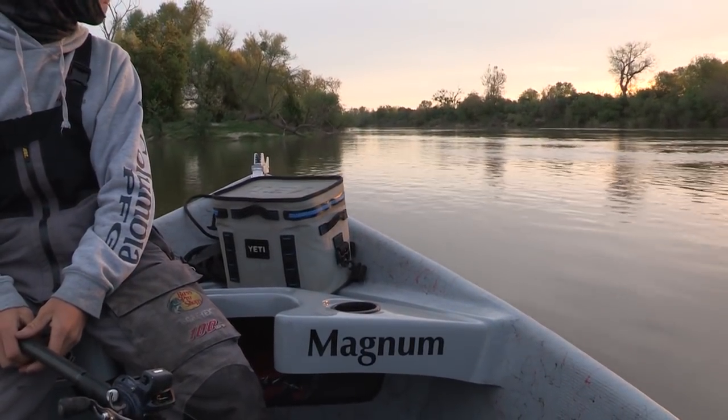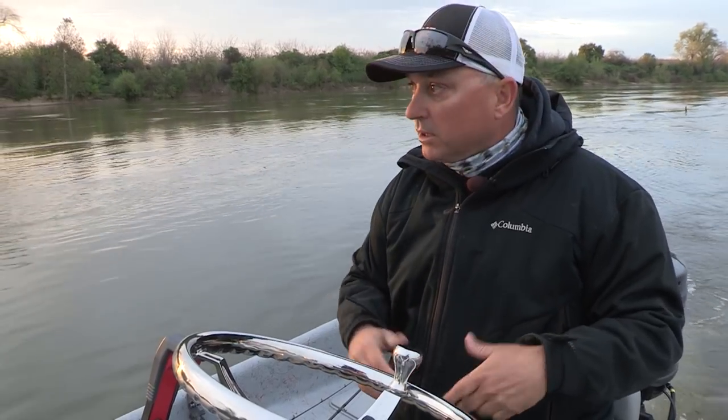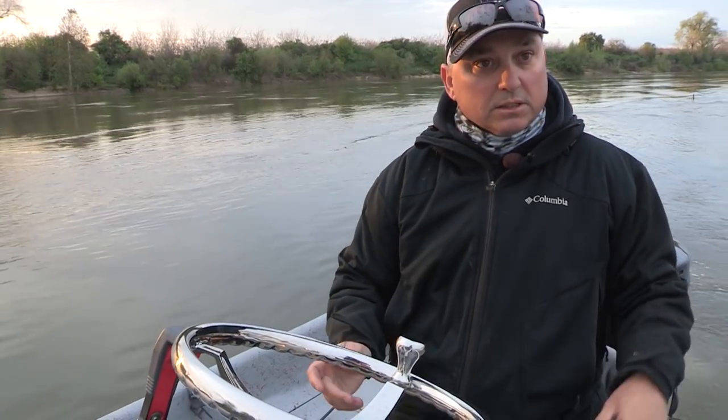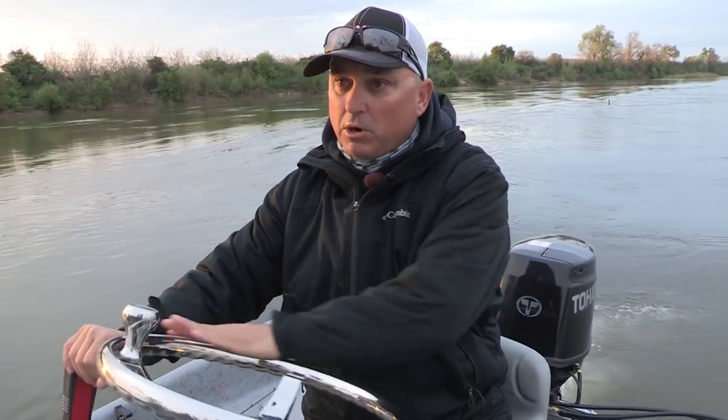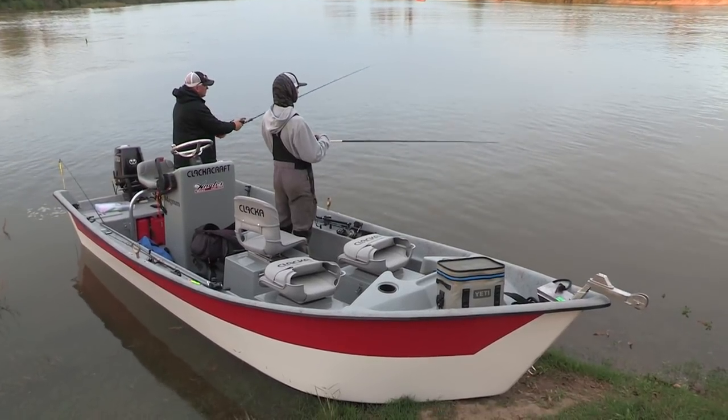We tried some trolling, but I got a little hot spot here that we like to cast, so we're going to slowly cast worms out, let them hit the bottom, and reel them back. The water's real high and dark like this — get some worms, put them on, let them hit the bottom. For stripers, they have a hard time not hitting them, so if there's any fish in the area, we'll know here in a little bit.